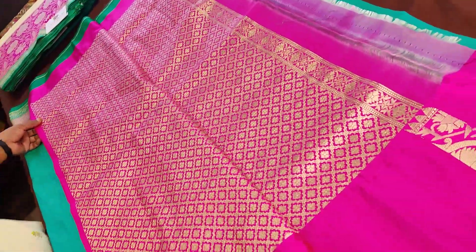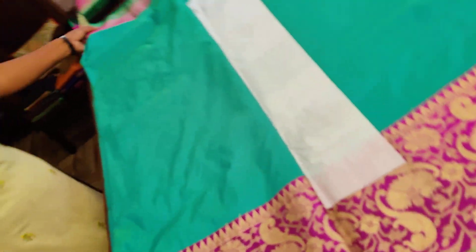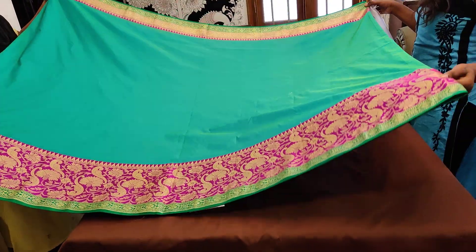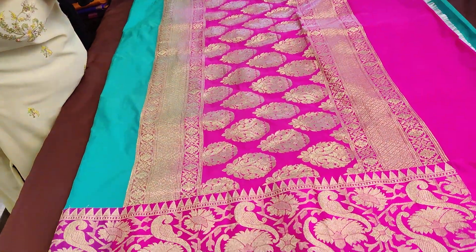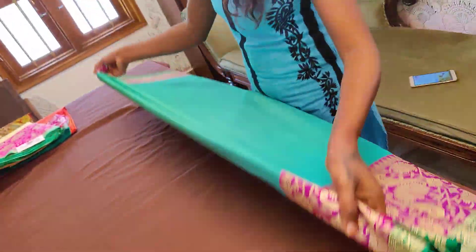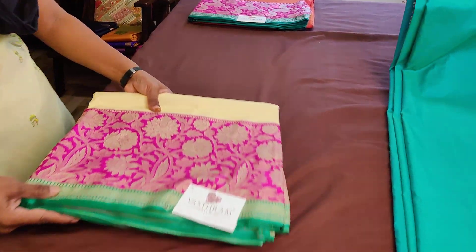Now comes the blouse — the brocade blouse is the highlight for this entire collection. Trust me, even for katan sometimes we don't get such grand blouses. We gave the weaver the idea for a brocade blouse and he has done an excellent job. A turquoise green beautiful semi-katan silk sari at 5800 — clicking on link number three you can buy sari number three. It is a very unique color; please make the sari yours as soon as possible.